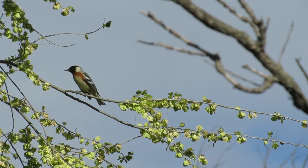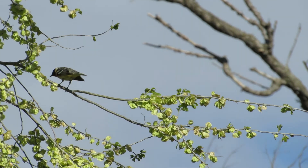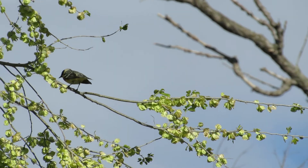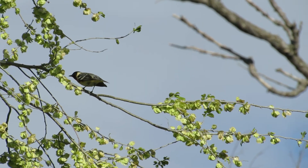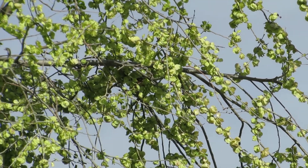One of the rarest warblers I saw was the bay-breasted. I'd only seen one once before. Warblers are hard to see, difficult to photograph, and nearly impossible to video. Watch how they constantly move and are often hidden by vegetation.